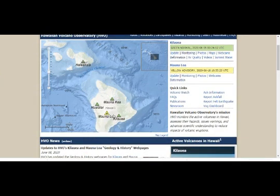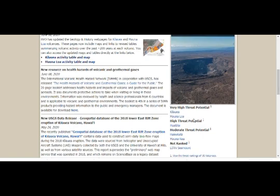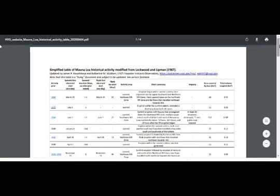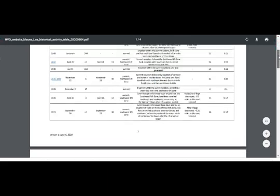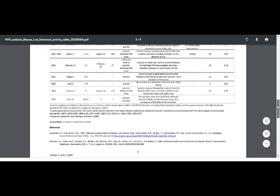Here is the map of Mauna Loa — yellow alert — with Kilauea on the southeast flank. Both represent very high threat potential on the Big Island. Mauna Loa is the biggest volcano on earth, a shield volcano. Its eruption logging goes all the way back to 1832, and you can see how frequent the eruptions were.